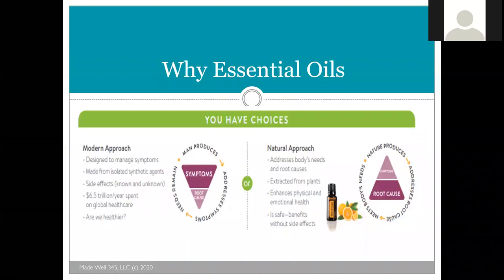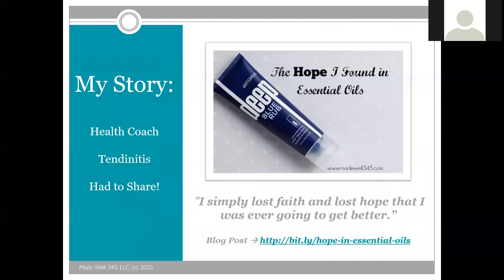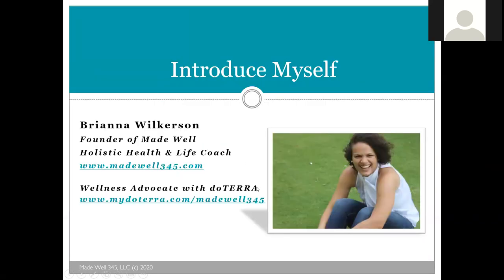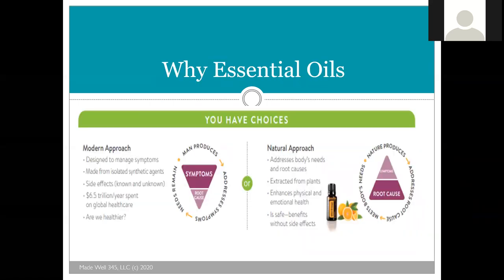You can feel free to use the chat. Every September doTERRA has a convention and they come out with new products. I wanted to do a live class to walk through this, and I'll probably put it on the podcast later too. So let's get started. If you're watching the replay, hopefully you know me by now, and hopefully you know that essential oils really are just a natural approach to getting to the root of many causes and caring for our body naturally versus treating a symptom with synthetic agents.